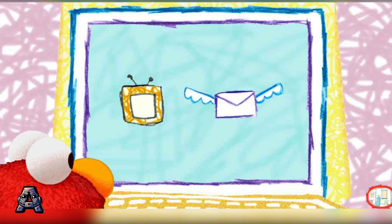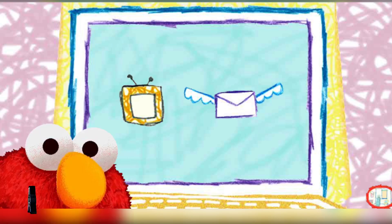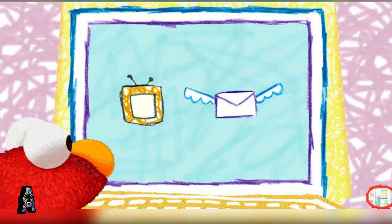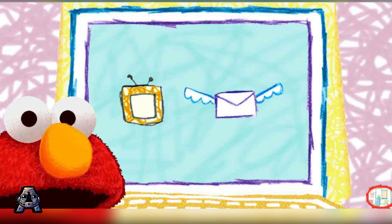She really loves bugs, doesn't she? Elmo thinks that she may become a scientist when she grows up, so she can learn even more about bugs. What would you like to do now? We can watch another movie, or check our email.